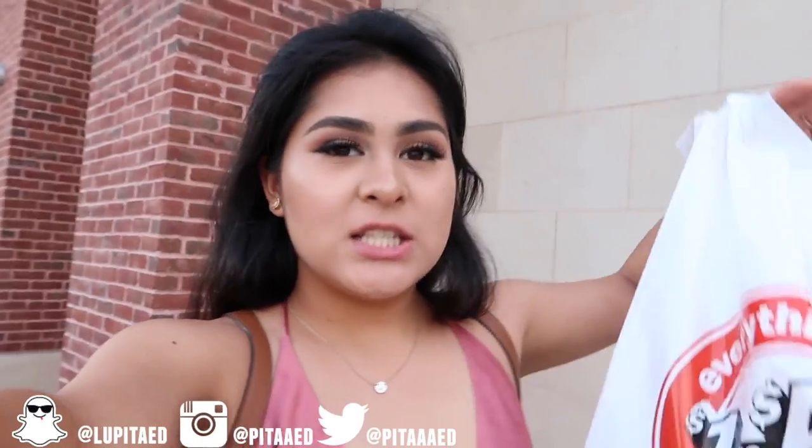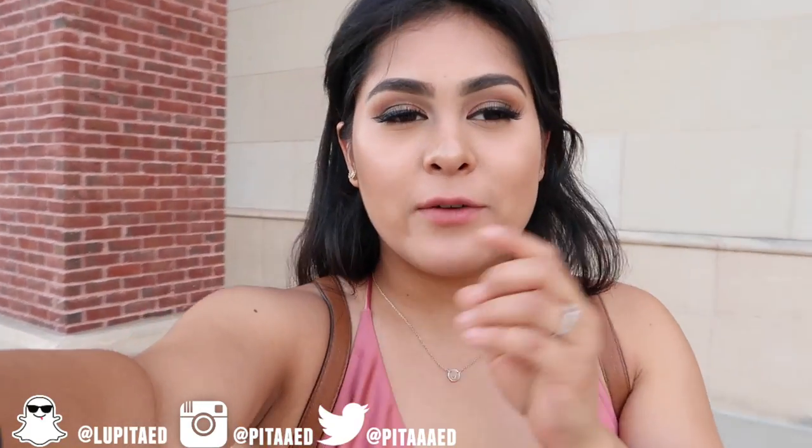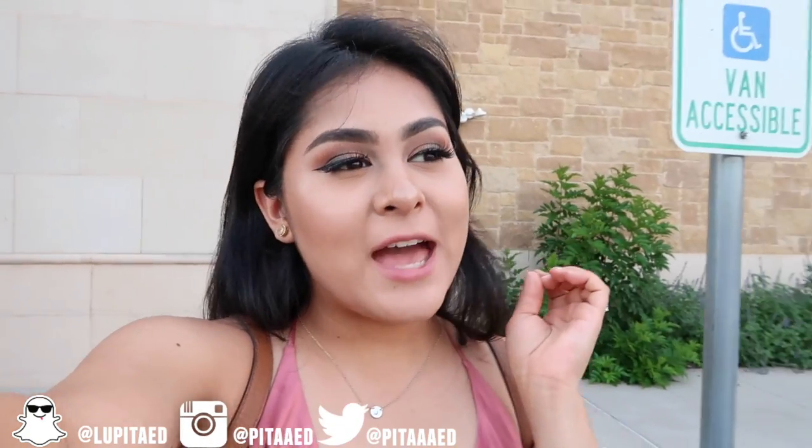If you guys haven't seen the 'trying out TJ Maxx makeup' video, make sure to go check it out — I'll leave it in the description box. I'm super excited to see if this Five Below makeup is going to work or not, so stay tuned for that video, it should be coming up very soon. I hope you guys enjoyed this video — there wasn't a lot at Marshall's which is really disappointing, but sometimes you find a lot and sometimes you don't. Don't forget to give it a big thumbs up and subscribe to my channel. See you guys on the next one, bye!